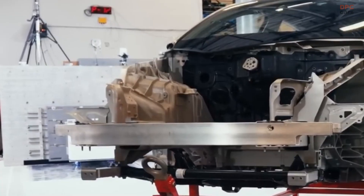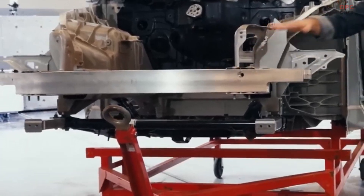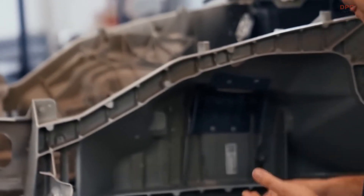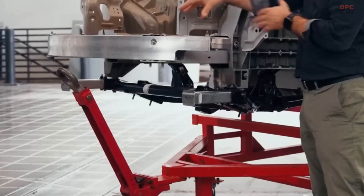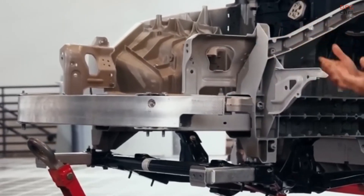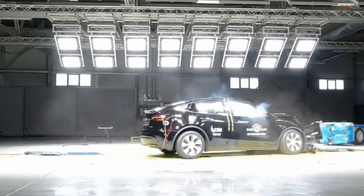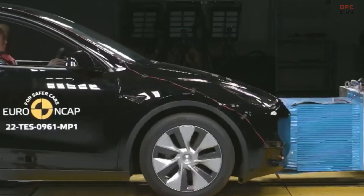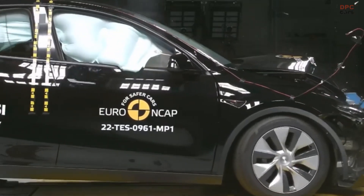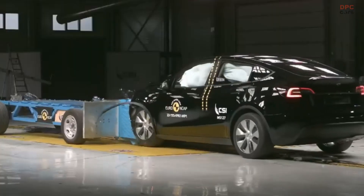At the heart of Tesla's safety design is the progressive crash structure. This structure consists of several layers that work together to absorb and distribute energy during an impact. The layers include the bumper beam, crush can, and the new front underbody casting, which was recently unveiled in Austin. These layers are designed to crush progressively during a collision, with the ribs at the beginning of the casting being thinner than those at the back. This controlled crushing allows the vehicle to absorb the impact energy before it reaches the cabin, keeping occupants safe.